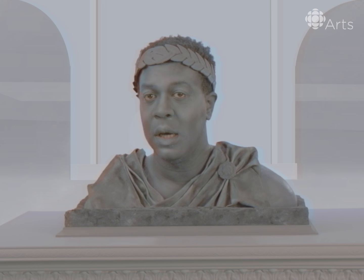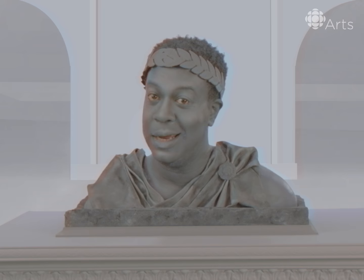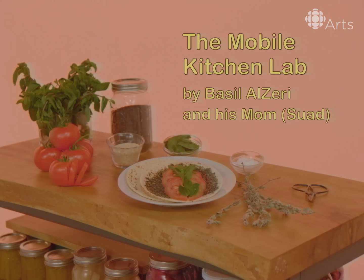That was a close call. Speaking of close calls, our first artist calls his mother for help with an artwork that's in very good taste. Hi, I'm Basil Al-Ziri and my project is called The Mobile Kitchen Lab. It's about unrecognized labor, migration and cultural appropriation. I feel that learning how to prepare food is like learning a language.